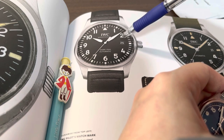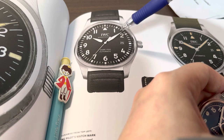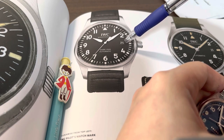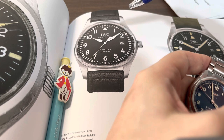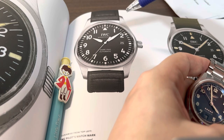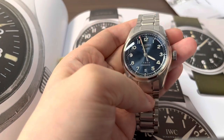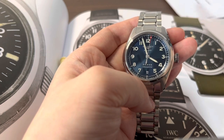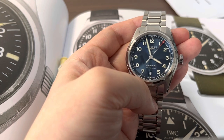The numerals on the IWC, although they look like they are lumed, actually are not — you can google it yourself. For this price, that is definitely a deal breaker. A hundred-dollar China-made pilot clone can have a fully lumed dial, and since IWC is taking the tool-watch approach, you'd expect full loom across the whole watch. Meanwhile, on the Longines, every single numeral is lumed, which to me is the minimum of what is expected.